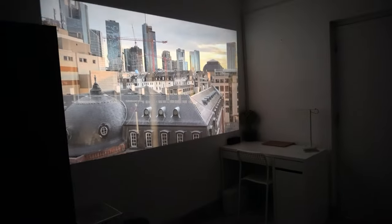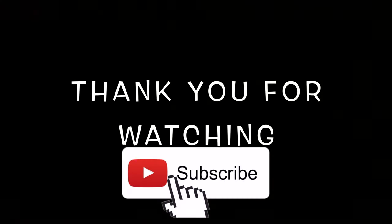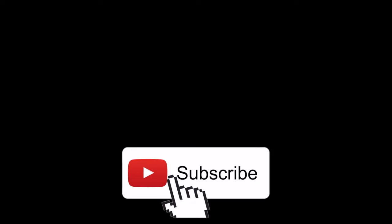After doing all the fun activities and work, all you need to do is relax — and for that I have a very comfortable bed. So guys, that's it for today's video! I hope you all liked it, and if you did, don't forget to give it a big thumbs up and do subscribe to my channel.